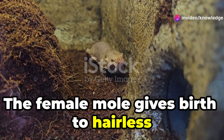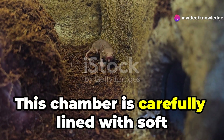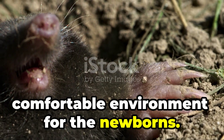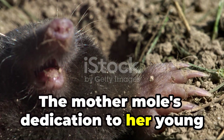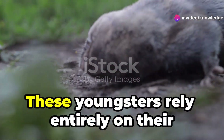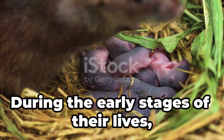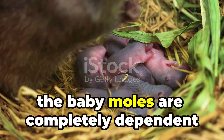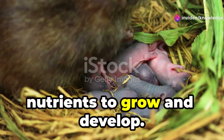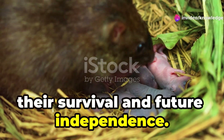The female mole gives birth to hairless young in a specially constructed nesting chamber. This chamber is carefully lined with soft materials to provide a safe and comfortable environment for the newborns. The mother mole's dedication to her young is evident in the meticulous care she takes in preparing this nursery. These youngsters rely entirely on their mother's milk for nourishment during the early stages of their lives, completely dependent on her for the necessary nutrients to grow and develop. This period of nursing is critical for their survival and future independence.